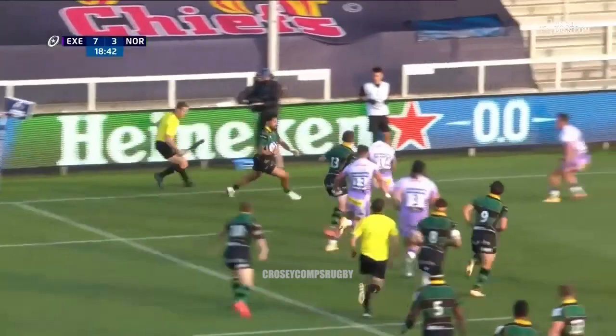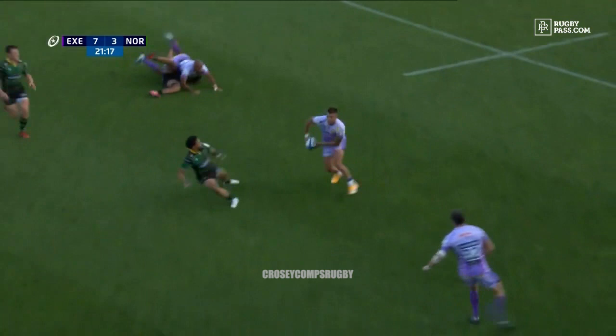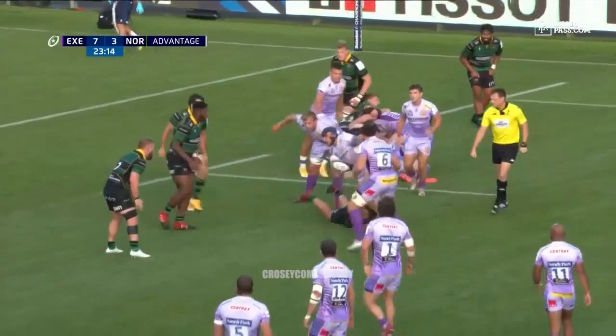Definite try. A little bit further to the left-hand side. There's no question that Henry Slade is a centre. It's a lengthy advantage because it's a penalty advantage — no! Ricocheting off the tackle, the attempted tackle.